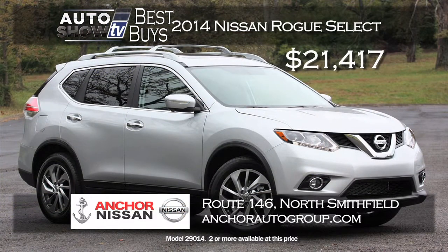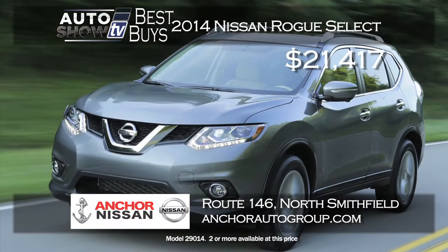You may not want a lease, so here's a terrific price on a 2014 Nissan Rogue Select with all-wheel drive. Anker Nissan has it priced out at just $21,417. This is the new Rogue redesigned for 2014 — there are a lot of features that the previous Rogue did not have. And that's a great price at Anker.